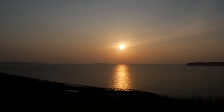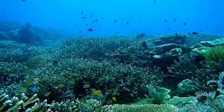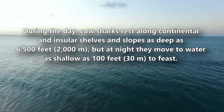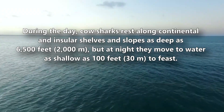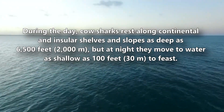Cow sharks are considered a highly migratory shark family. They live throughout all the tropical and temperate oceans of the world. While often described as deep-sea-dwelling sharks, it's important to remember that these fish not only migrate horizontally but vertically too. During the day, cow sharks rest along continental and insular shelves and slopes, as deep as 6,500 feet. But at night, they move to water as shallow as 100 feet to feast.